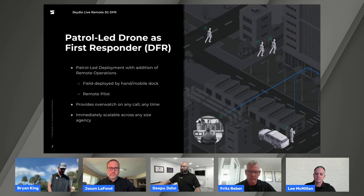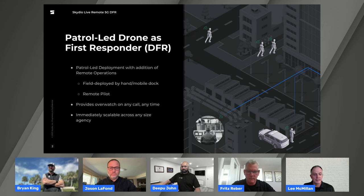We're doing patrol-led Drone as First Responder — a situation we're working through every day with our customers. They're putting drones in patrol cars and deploying them with officers, then launching them in the field either via controller or just setting the drone on the ground and having the remote pilot initiate and fly the entire mission. This provides patrol overwatch for any situation, any type of call, and it's scalable to any type of agency.